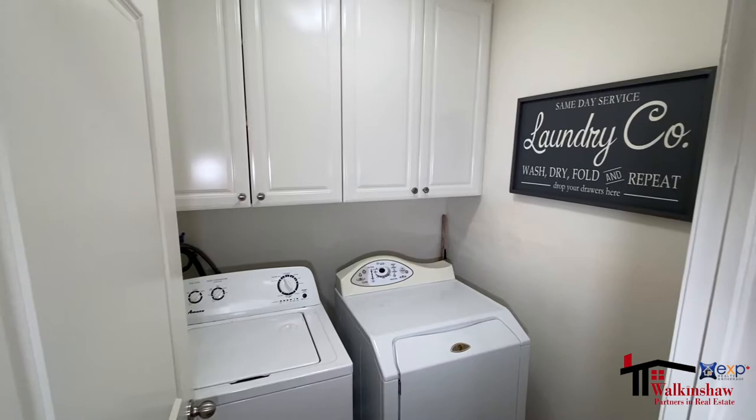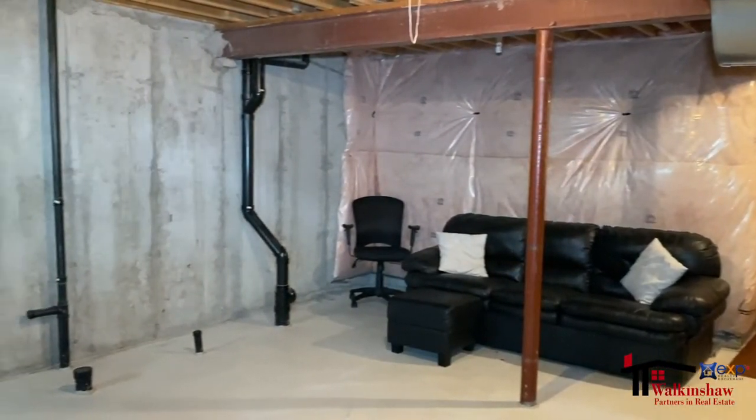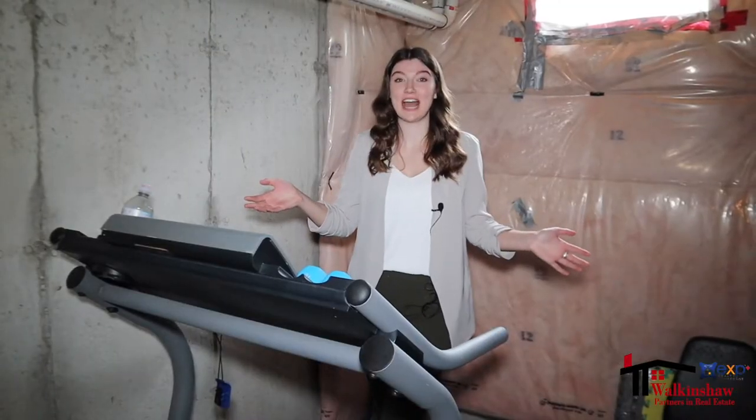The upstairs laundry room is conveniently located between all three bedrooms, and there's an unfinished basement awaiting your creativity, or just use it as an at-home gym.